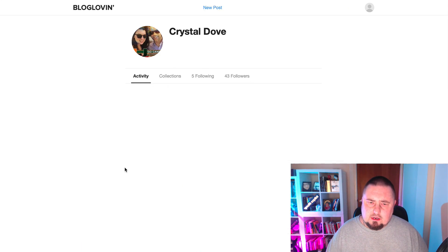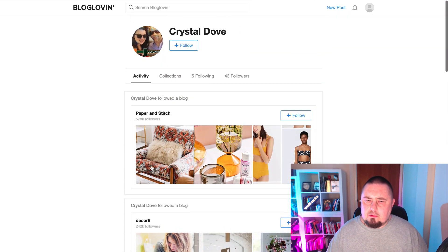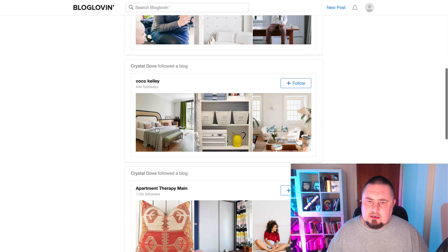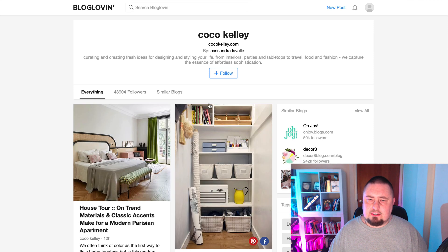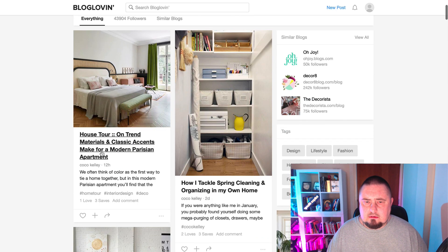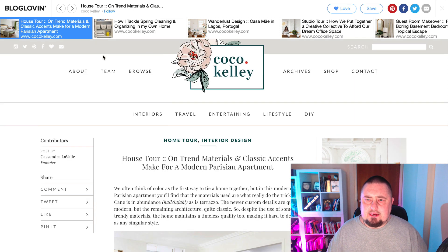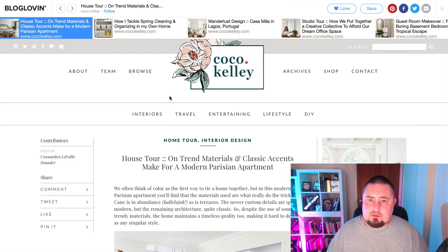I believe posting content on here is what I'm really looking for. Let's find some content that other people have posted on this site. This is Coco Kelly — if we click that, it's going to take us to someone else's website.